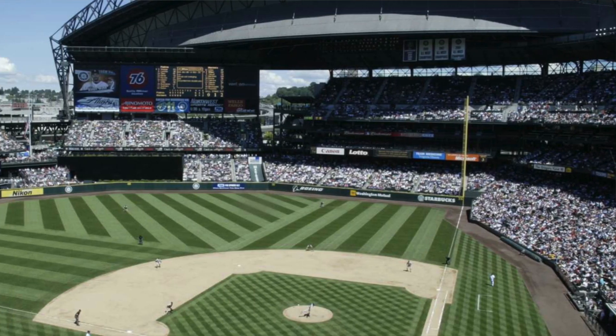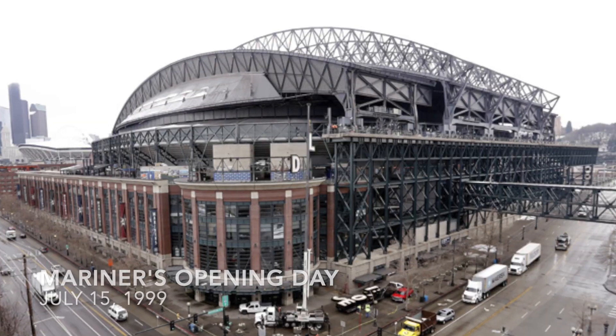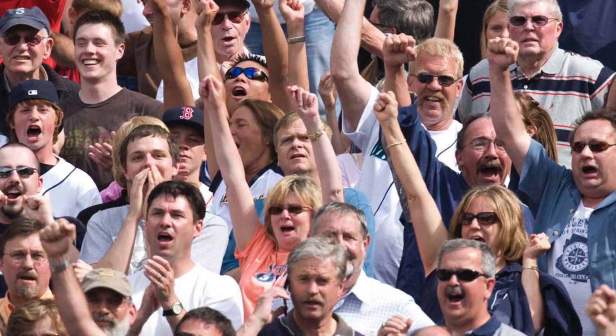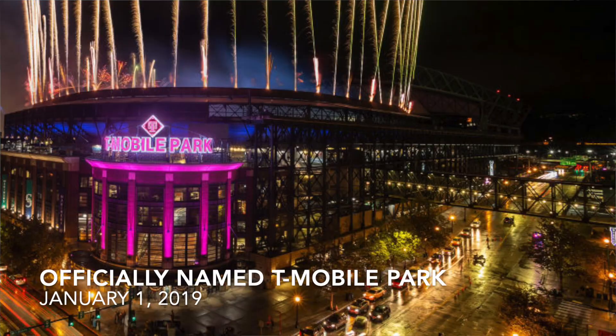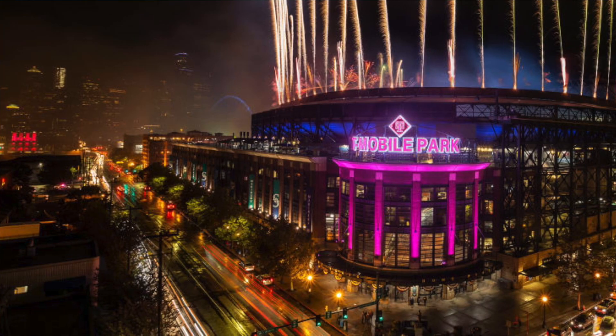The Mariners' state-of-the-art ballpark opened on July 15th, 1999, after five years of planning and construction, and had a crowd of 47,000 attendees at its inaugural game against the San Diego Padres. Formerly known as Safeco Field, on January 1st, 2019, the ballpark officially became known as T-Mobile Park.